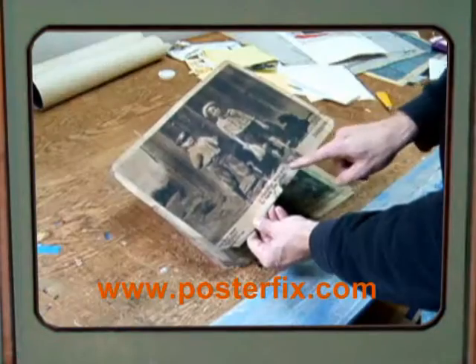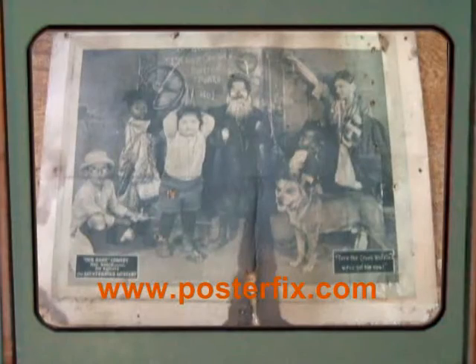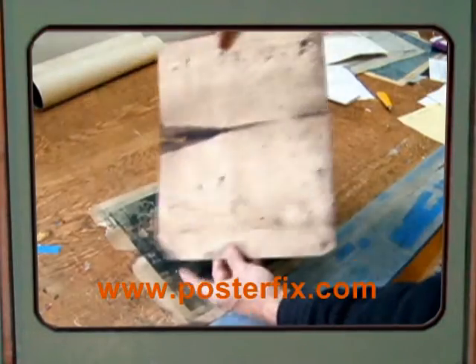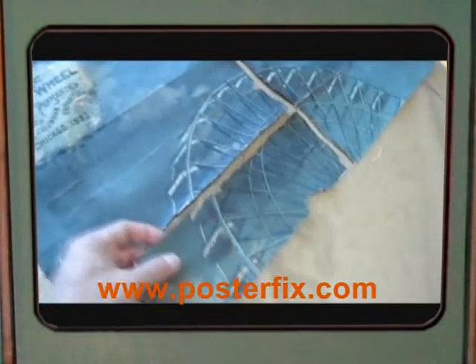becomes so general that the once flexible, strong paper gets weak and brittle, allowing it to be torn even by the gentlest handling and completely split by folding. The most seriously affected papers